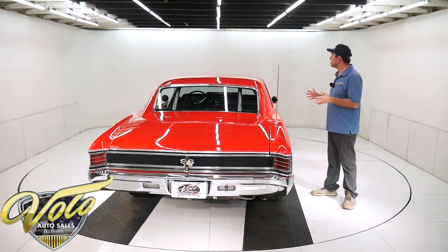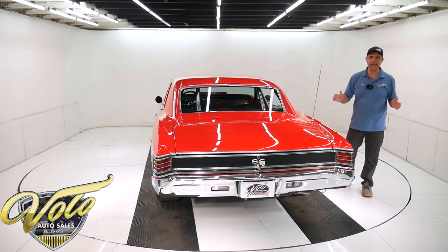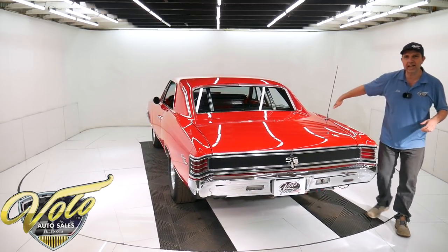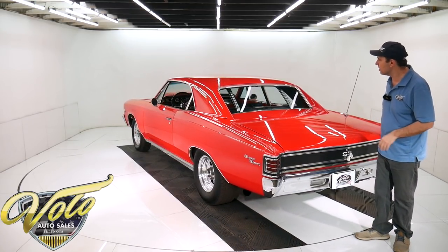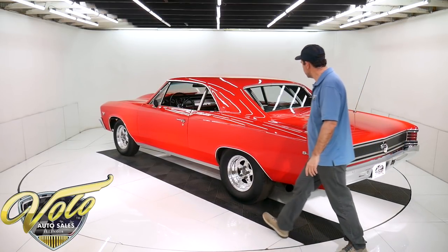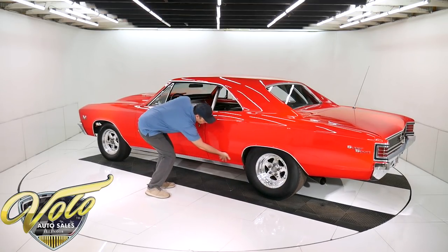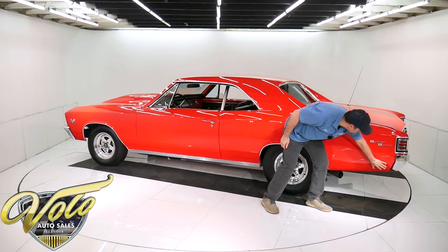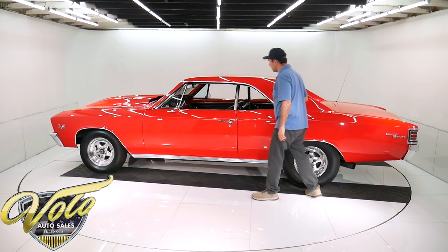The body is painted Torch Red — just a beautiful glossy red. The body is pristine. I was just in the trunk and I don't see any cuts or splices. I think those are the original quarter panels and original trunk floor, all slick red paint. Everything lines up spot on, the gaps are great, it's all smooth — really nice.